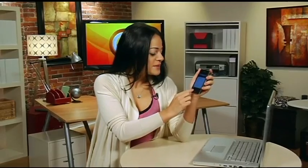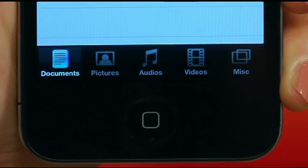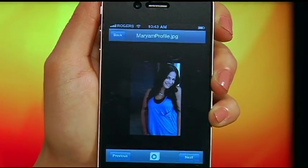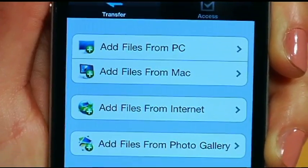It also has a built-in audio player, video player, picture viewer, and document viewer, and also supports slideshows for your pictures. It also lets you have a playlist for your audio and video files.